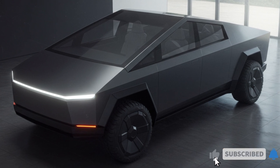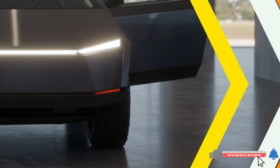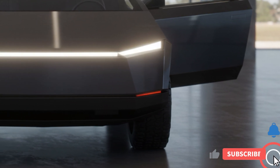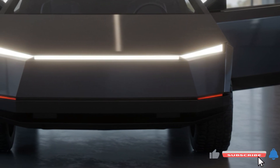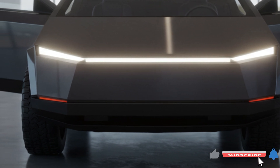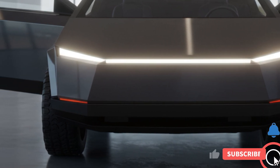The 2025 Tesla Cybertruck is competitively priced, starting at $39,900 for the single motor rear-wheel drive, $49,900 for the dual motor all-wheel drive, and $69,900 for the tri-motor all-wheel drive. These prices position the Cybertruck as an attractive option in the electric vehicle market, offering significant value for its performance capabilities and technological features.